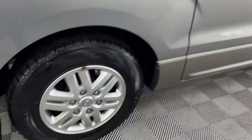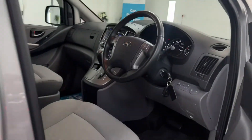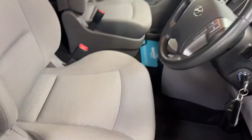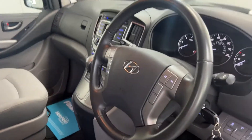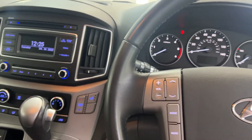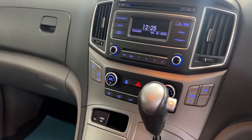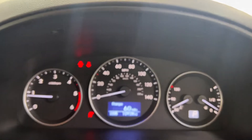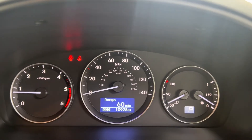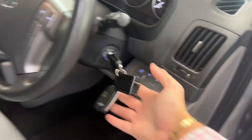No dings or dents. Through to phone preparation, we see the multi-function steering wheel. As I say, the car's automatic with heated seats, climate control, and radio. It has 10,928 miles from new. Both keys are present.